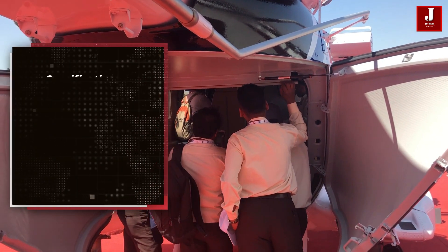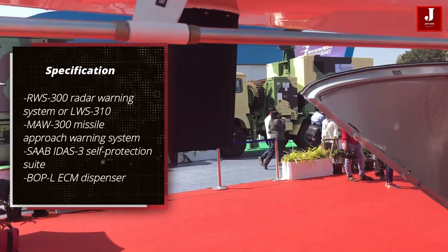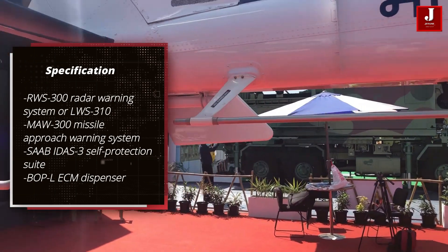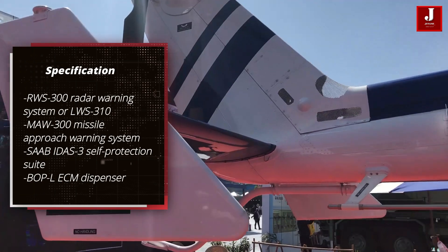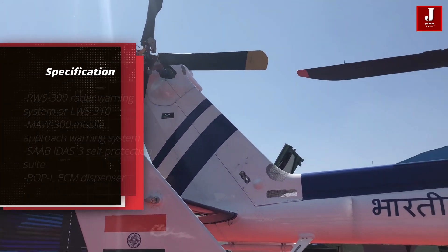It is equipped with avionics such as the RWS-300 radar warning system, the MAW-300 missile approach warning system, the Saab IDAS-3 self-protection suite, and the BOZ-L ECM dispenser.